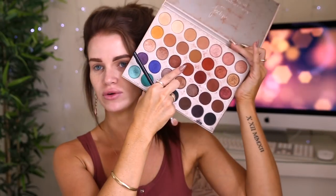The palette I'm mainly going to be using today is the Jaclyn Hill Morphe palette — mine is such a dirty mess. The first shade that I'm going to go in with I'm going to take on my Morphe M433 brush, pack it on, tap off some excess, and then start putting that into my crease.